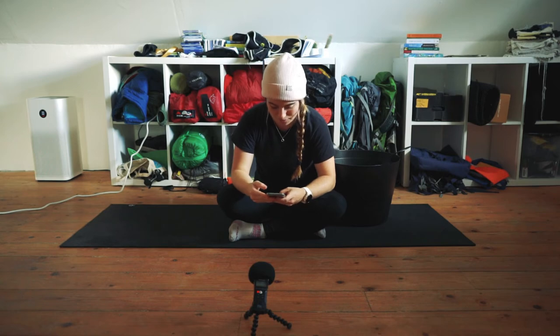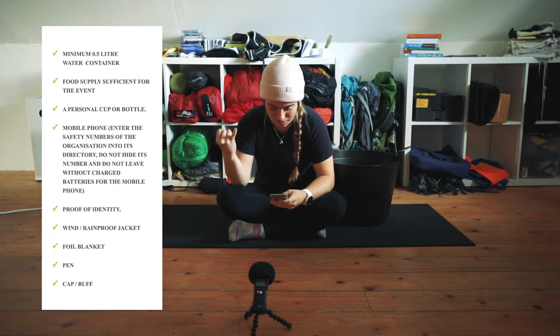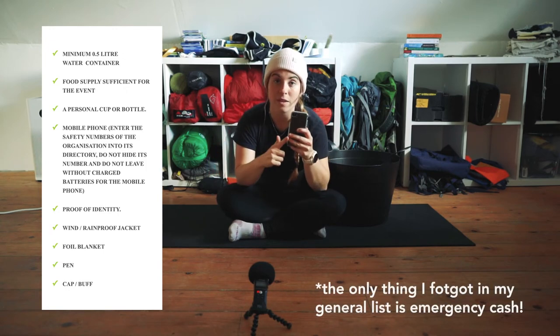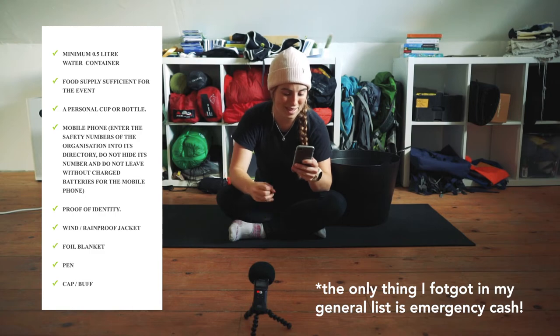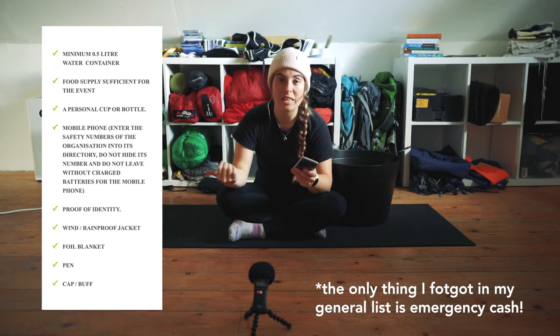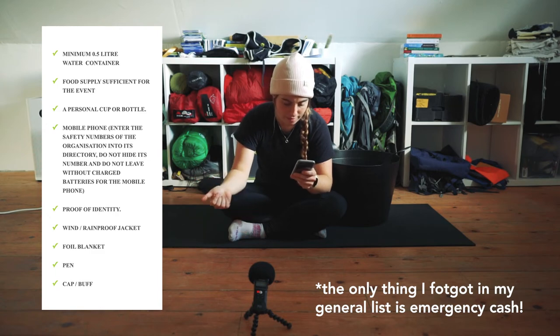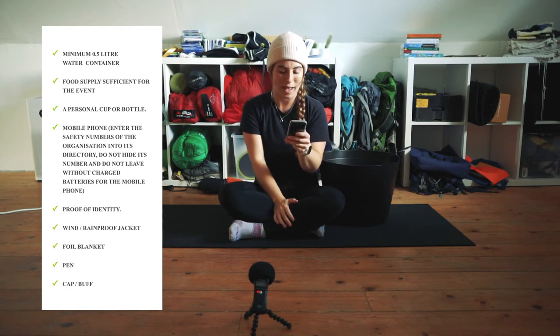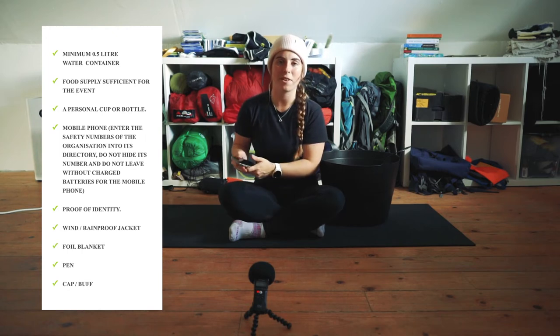Let's have a look at the actual gear list to make sure I've remembered everything. Minimum half a litre of water - yes. Food - yes. Personal cup or bottle - yes. Phone, fully charged - yes. ID. Rain jacket - yes. Foil blanket - yes. Cap and buff - yes. You need to bring a pen so that you can fill in your medical details on the back of your bib. My first aid kit isn't required for this one, but because it's something I always pack, I might as well have it there. Looks like I've got everything.